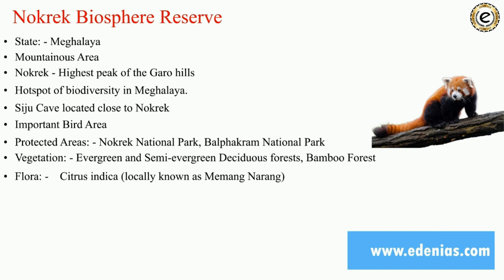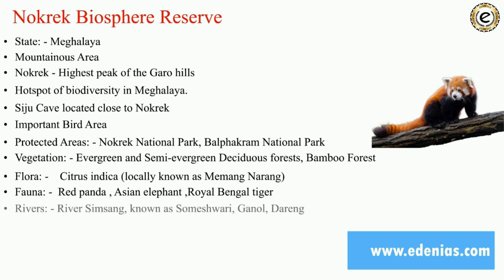Meghalaya is considered the home of the mother of all citrus fruits. Fauna in Nokrek includes red panda, Asian elephant, Royal Bengal tiger, and wild water buffalo, which is an Indian endangered species. The rivers flowing through are Simsang, known as Someshwari, Ganol, and Dareng. The tribal groups found here are Garo, related to the Garo Hills, along with Banias and Hajongs.